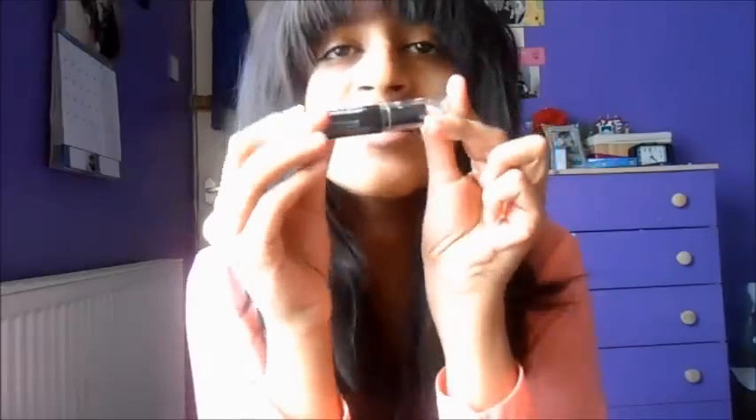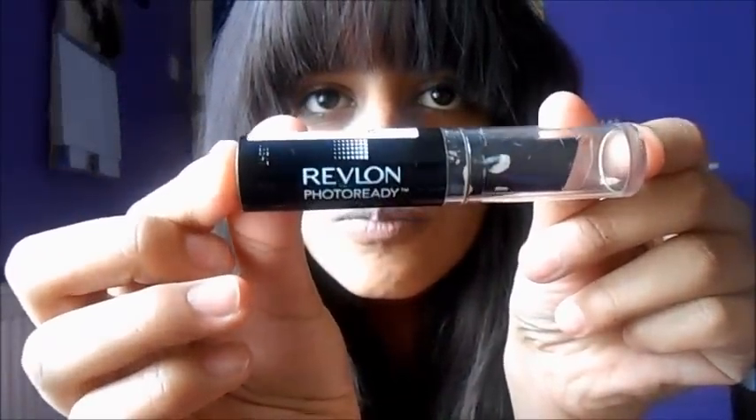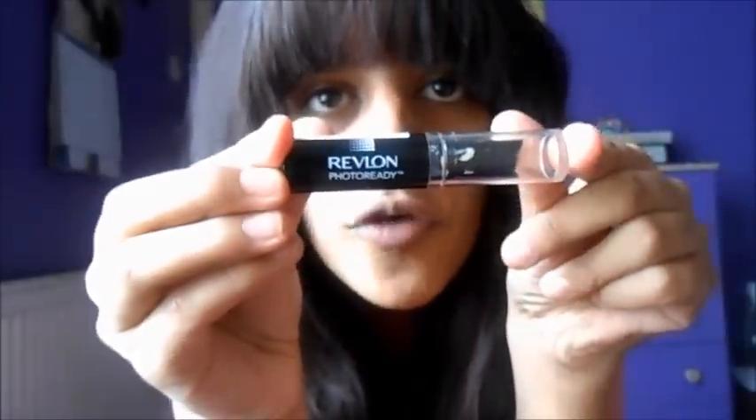I'm really bad when it comes to concealer because I've never found the right one for me. But a few weeks ago I had a college interview at Matthew Bolton campus in town, and on the way back I went into Boots and I found this — the Revlon Photo Ready Concealer. This concealer is the bomb, I'm not even joking. It is like one of the best concealers.